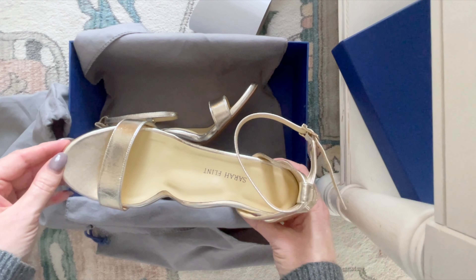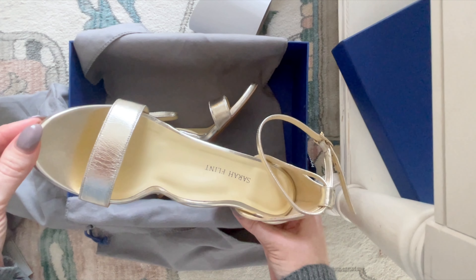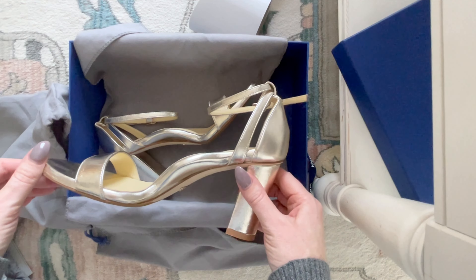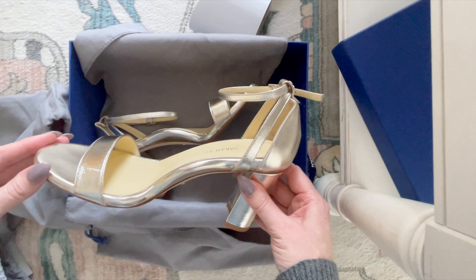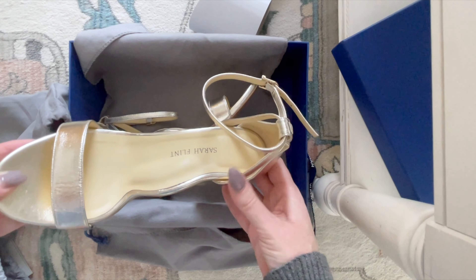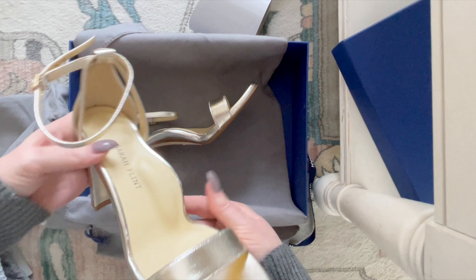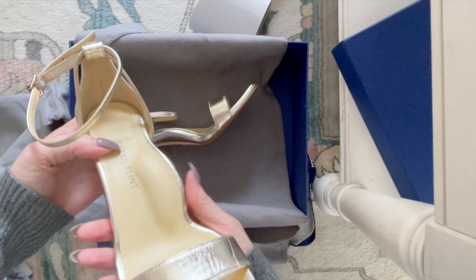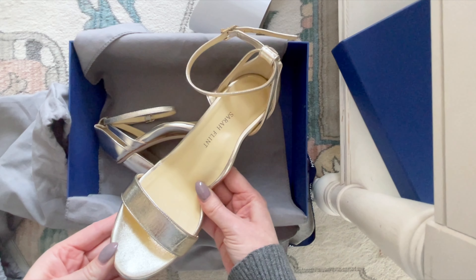First of all, all Sarah Flint shoes have an expanded toe box to make them extremely comfortable, which, if you've owned other pairs of luxury Italian shoes, you'll know that it can often feel quite cramped. So I really appreciate that. They also always have extra comfort features — as you can see here, there's padding at the heel as well as padding in the arch to help ensure that these sandals are as comfortable as possible.